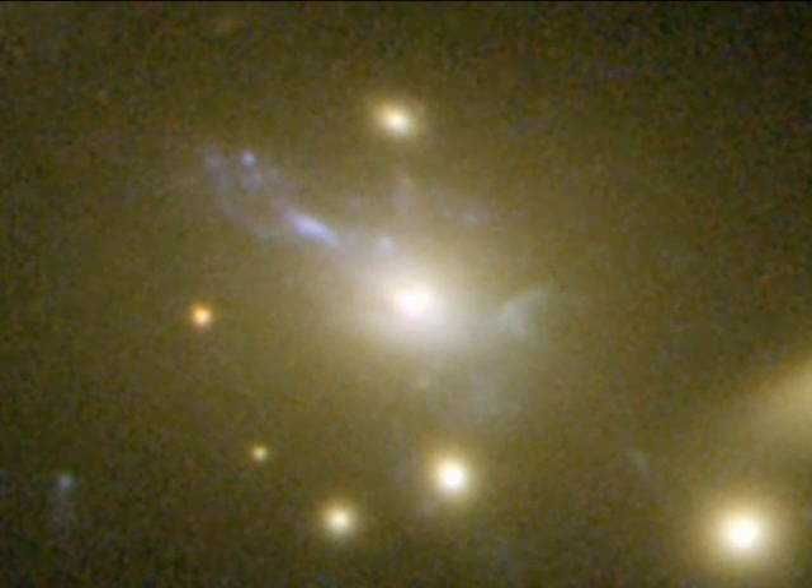This may be the clearest picture of this phenomenon yet. By combining the visible, infrared and x-ray views from Hubble, Spitzer, Chandra, the VLT and Keck, we can see that this discovery adds a new brushstroke to a painting where galaxies are being slowly shaped by their violent interactions with the cluster environment.